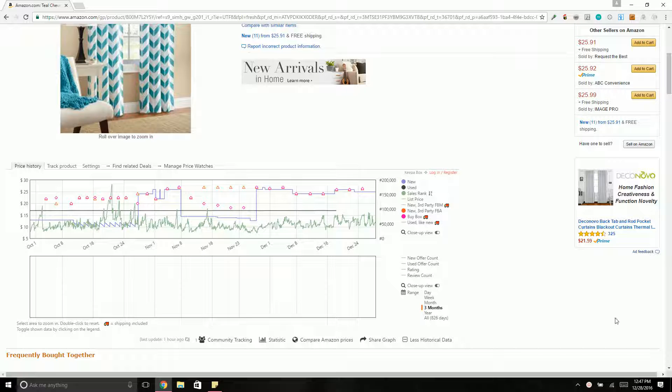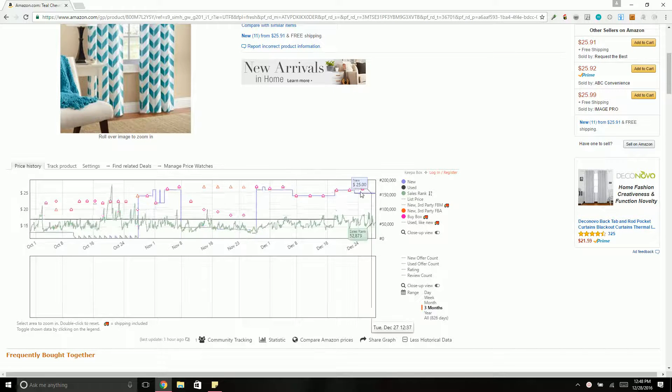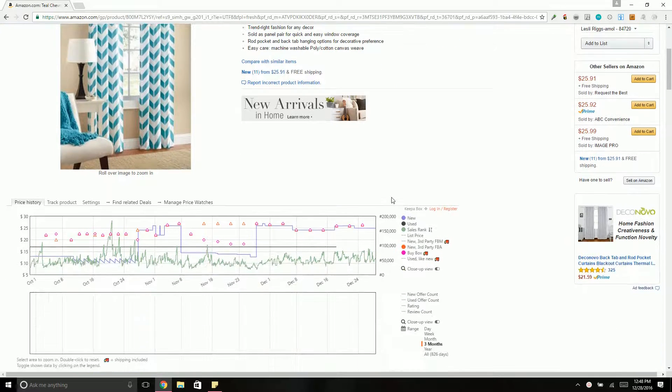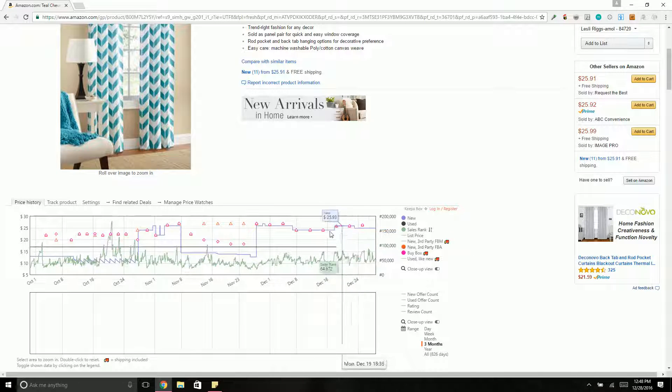Let's talk about what all these dots and squiggles mean. The red is the buy box — the pink is the current buy box, so if you hover over it, it shows the current buy box is $26.30, right now it's $25.92. The triangles are third-party FBA. You can see the buy box and the triangle — FBA has been winning the buy box since December 1st; before that, the buy box was merchant fulfilled.